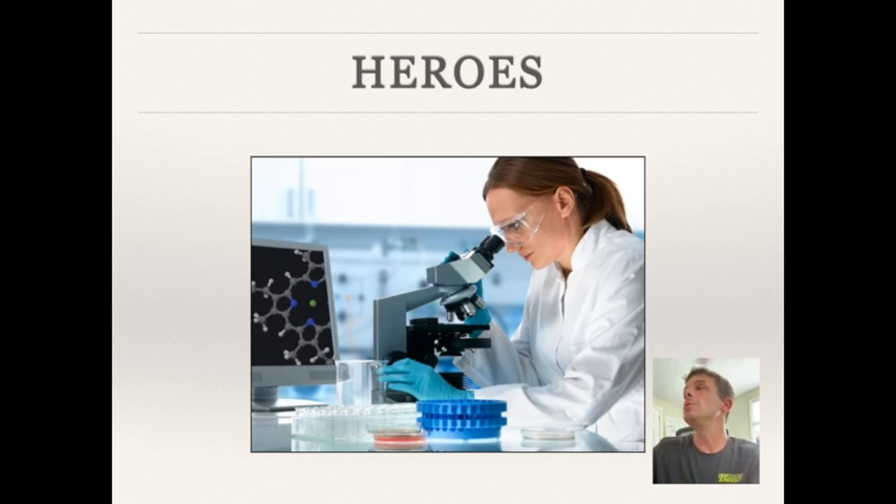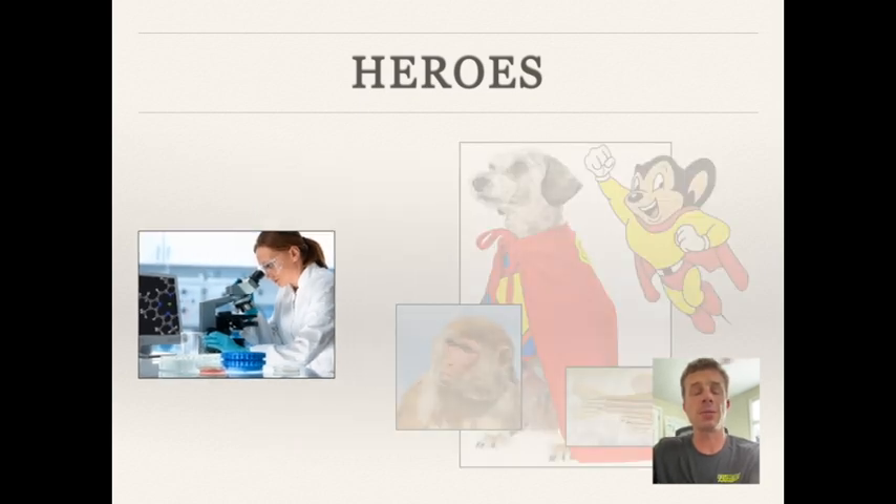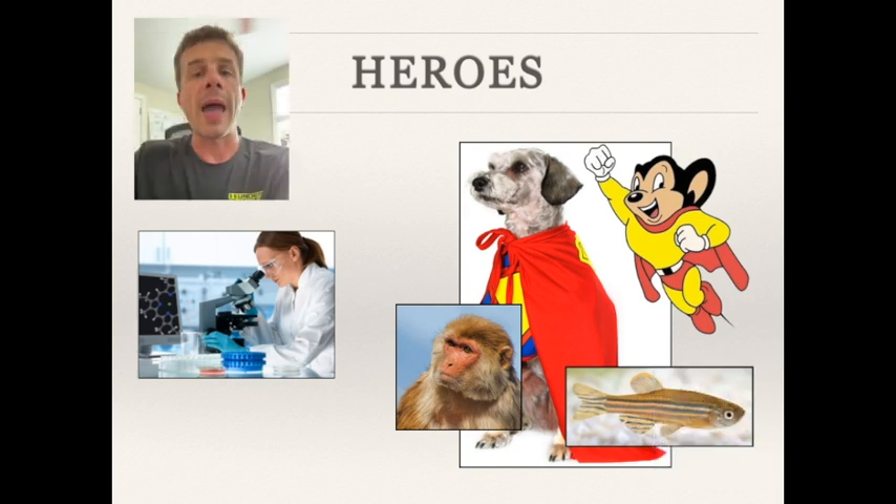I also want you to realize that the animals with which scientists work are heroes too. We wouldn't know half of what we know about biology and biomedical science without working with these animals. Whether it's a worm, a fly, a mouse, a monkey, or a fish, these animals are well cared for, treated responsibly, and they are heroic in their own right.